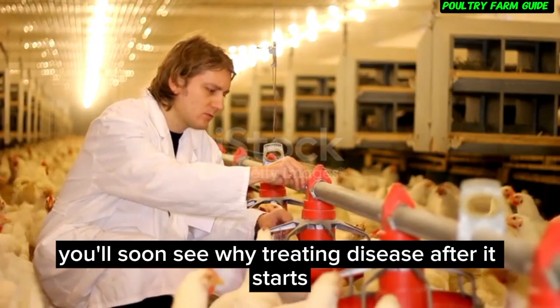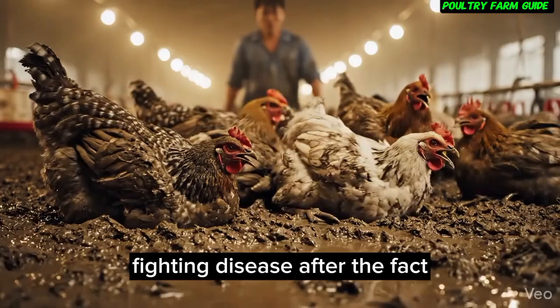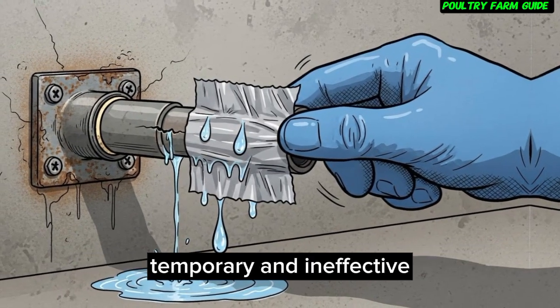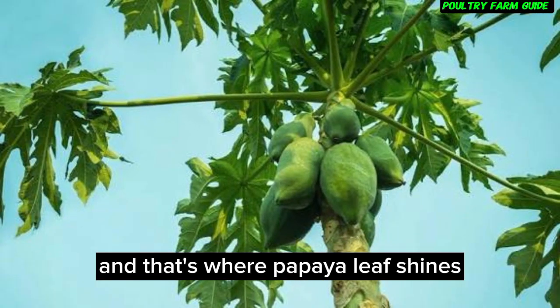Treating disease after it starts always costs more than preventing it in the first place. Fighting disease after the fact is like trying to stop a leak with duct tape — temporary and ineffective. But raising immunity builds long-term strength. And that's where papaya leaf shines.